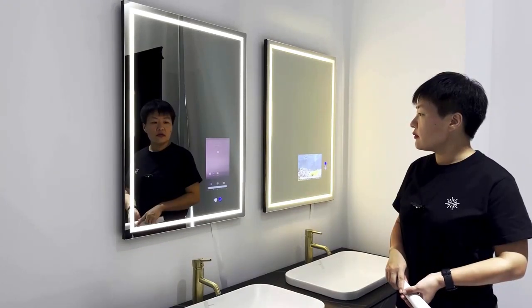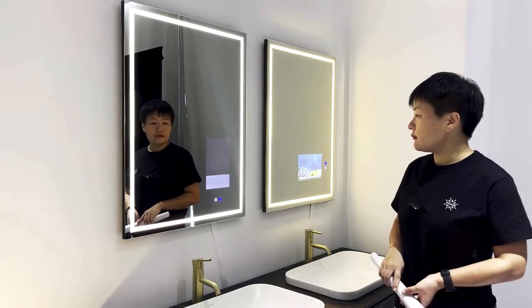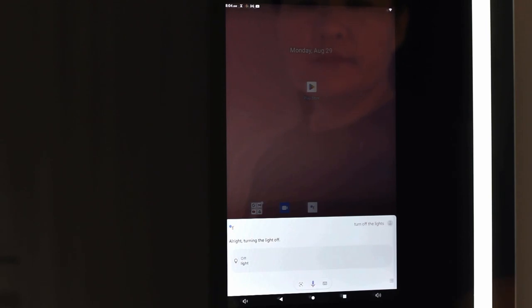Okay Google, turn on the light. Okay, turning the light on. Turn off the light. Okay, turning the light off.